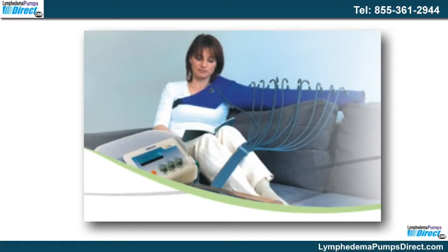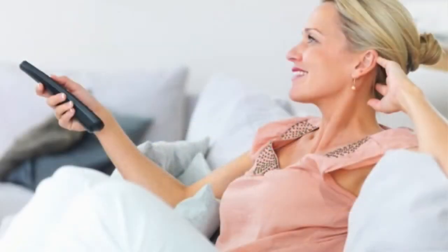The pumps are even portable, so they can be taken along on vacation or to visit friends and relatives. They are also quiet so they do not disturb anyone. Many people use them while doing other activities such as watching television, listening to music, working their favorite crossword puzzles, reading, or enjoying company.